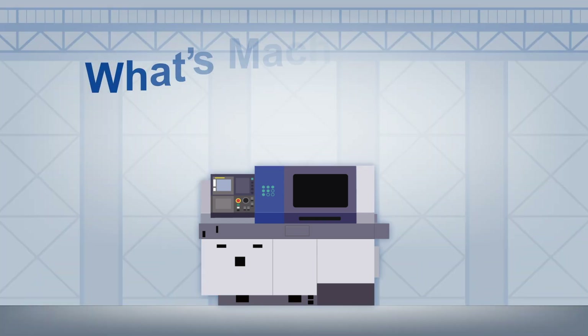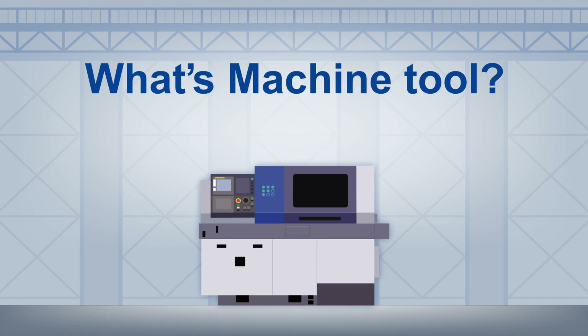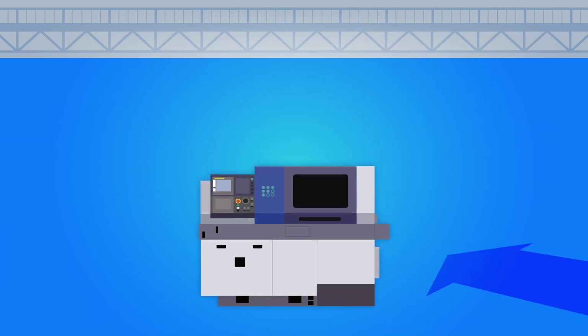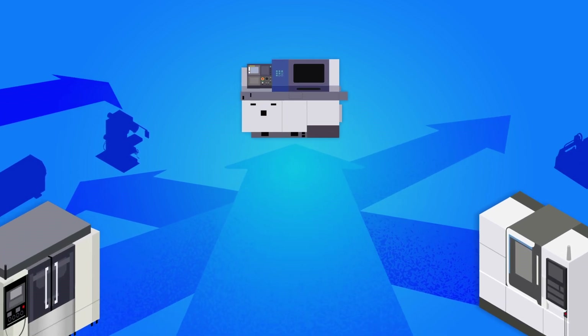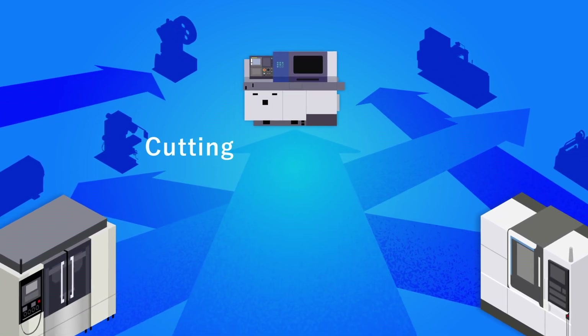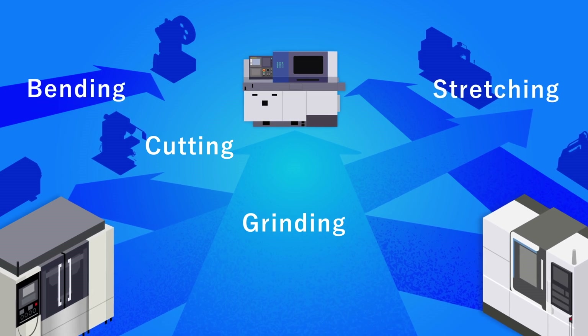To start with, what exactly is a machine tool? Machine tools are machines that process metals and other materials into various shapes, such as by cutting, grinding, bending, or stretching them.